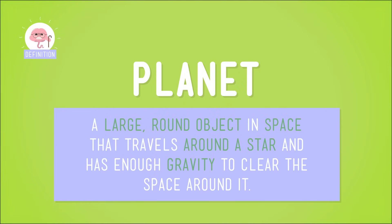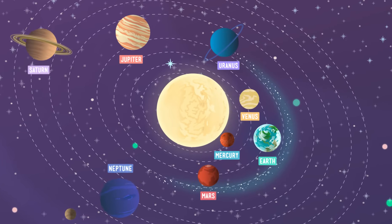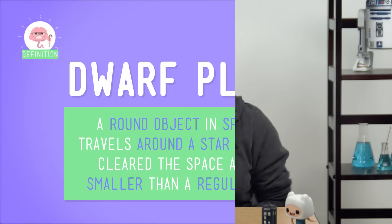Planets are big round objects in space that travel around a star. You know — or really should know — that you live on a planet: Earth. There are seven other planets in our solar system: Mercury, Venus, Mars, Jupiter, Saturn, Uranus, and Neptune. All of these planets travel around the same star, the Sun. These eight planets aren't the only planets in our solar system, though — there are several other planets up there, too.